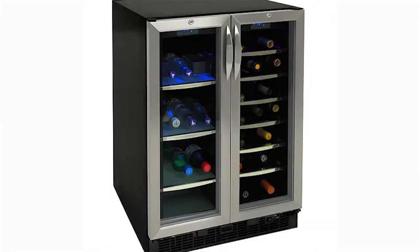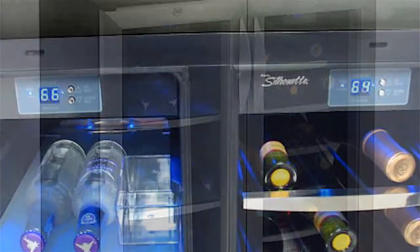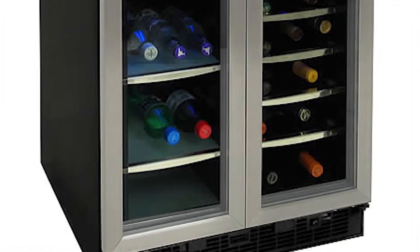Hi, I'm Becky and this is the Danby Dual Zone 5.0 cubic foot built-in beverage center. This unit features a French door design with two independently controlled temperature zones for wine and beverages. Its 5.0 cubic foot capacity is partitioned to provide separate storage for up to 27 bottles of wine and 60 12-ounce cans.